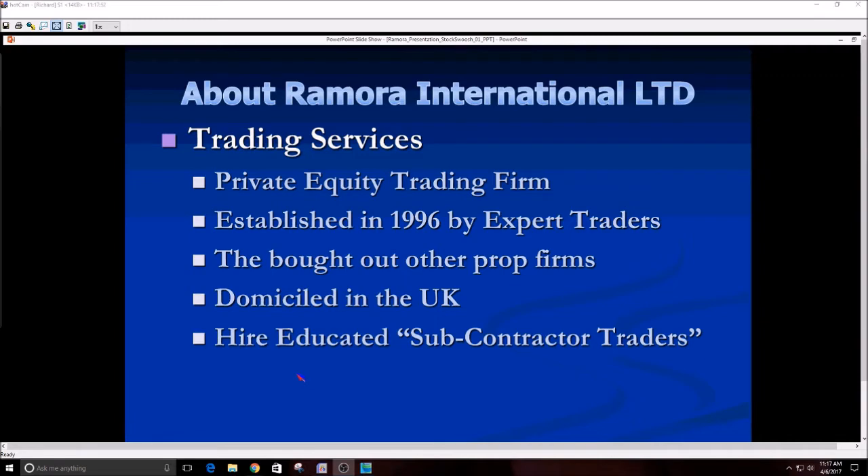By graduating from Stock Swoosh, you surpass that whole vigorous background check. You get a VIP pass and are automatically hired because Melissa's graduates have a consistent track record of not being reckless. The firm hires you as a subcontractor trader — you're not opening an account with them, you're trading their private capital. A big question I get often is why you don't need a license. Here in the US, if you work for a US-based, US-registered broker-dealer, when you trade for a firm you're typically trading other people's money.